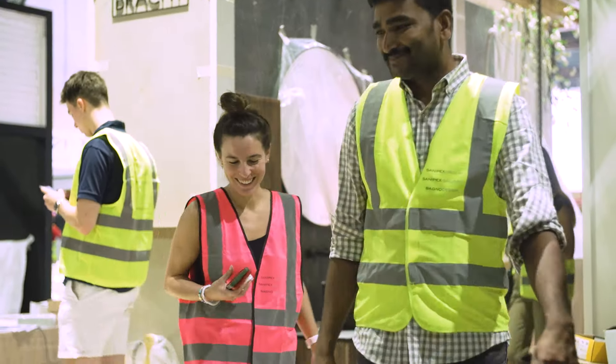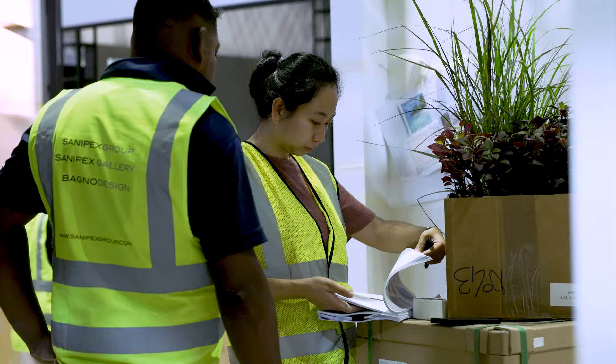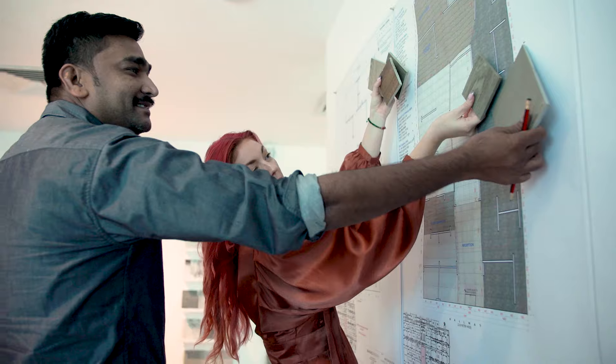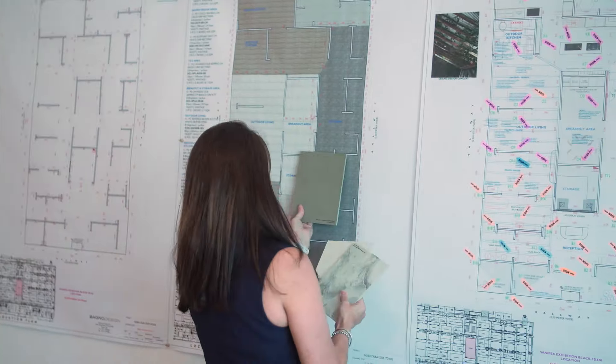Being part of the team on Index is an amazing experience. Everyone puts an enormous amount of work into this. Building a stand the size of 264 square meters is the equivalent of a showroom. The teams involved are putting together the hard work months prior to the exhibition even starting.